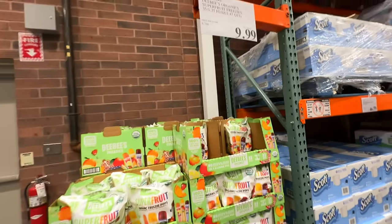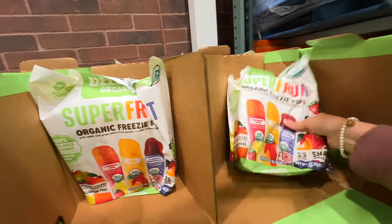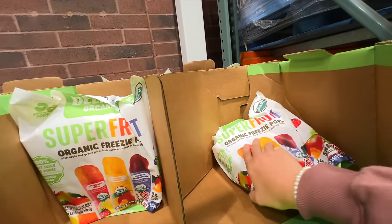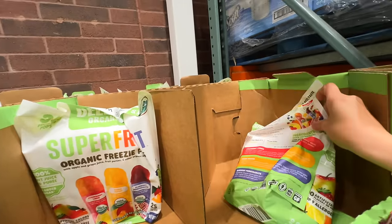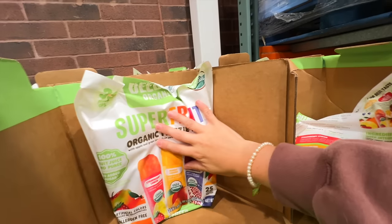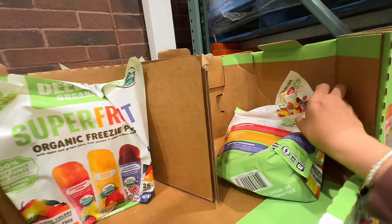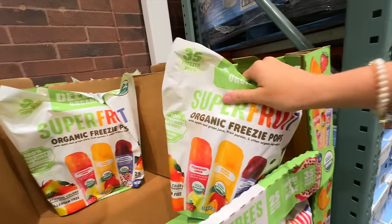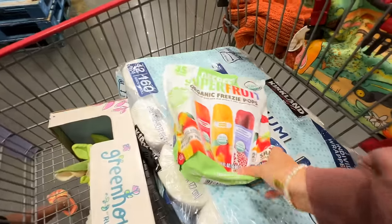Since the warmer weather has hit, I have been hunting for a more natural ice pop for the girls. I just hate buying sugar water to freeze it. I do make my own pops sometimes with yogurt and stuff, but these here are organic — they don't have extra added sugar and they are 100% fruit juice. I've never gotten them before. They're $9.99 for 35 of them, so we'll give it a try.